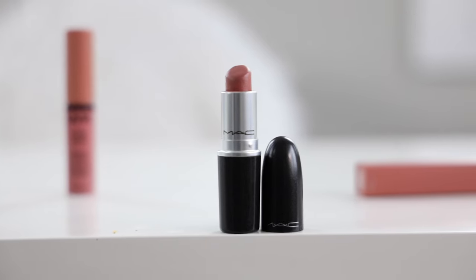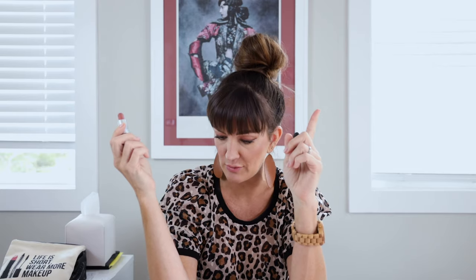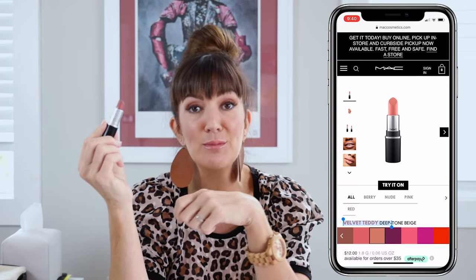My next favorite nude lip color is the MAC Cosmetics Velvet Teddy Lipstick. This is considered a matte formula, however for me when I put it on, it's not as matte as some formulas I've tried. It's kind of middle of the road — not shiny, but more of a satin matte, in my opinion. It is a wonderful nude color. Compared to the Tiramisu, it goes a little more brown-nude. MAC actually describes Velvet Teddy as a deep-toned beige.